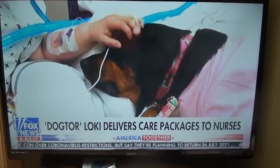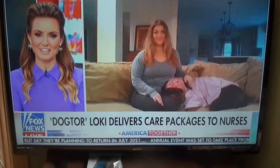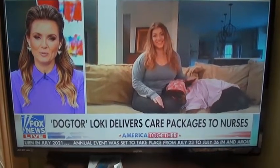Here with more, Loki's owner and medical student at the University of Maryland, Carolyn Bensel — and Loki. Good morning, thank you for being here. Thank you so much for having us. How cute are we?